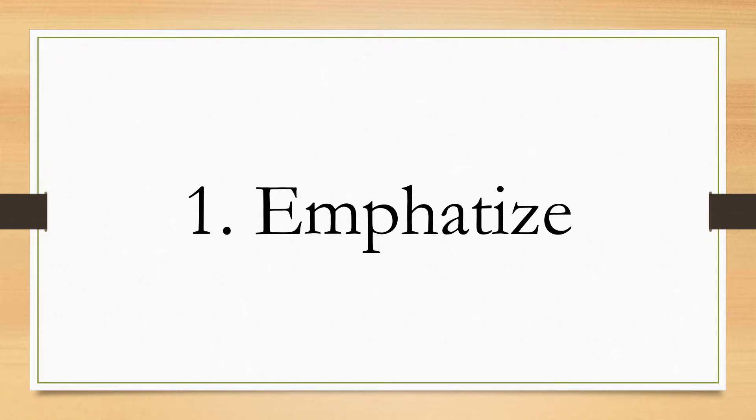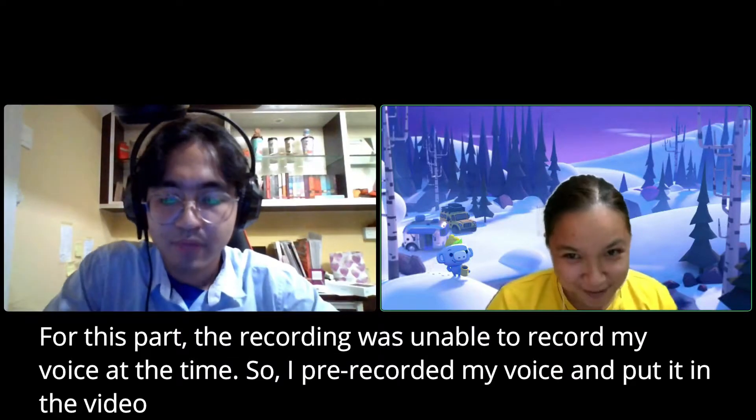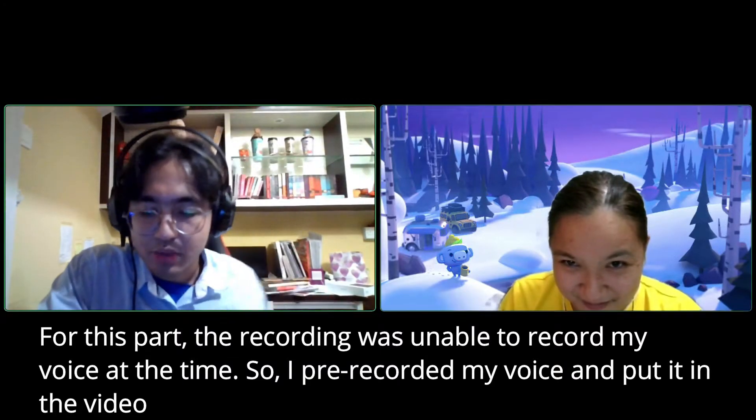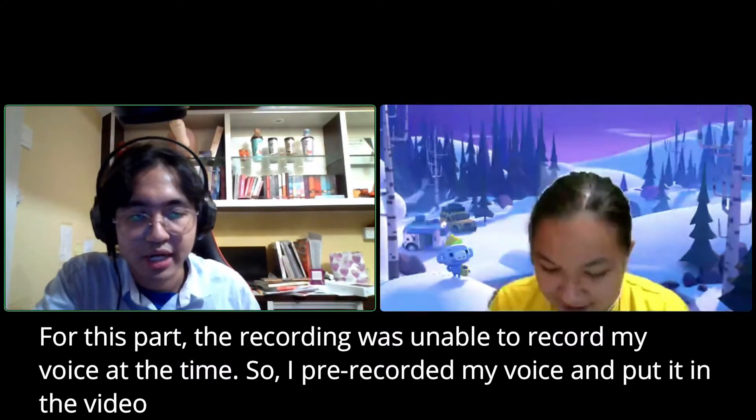In order to complete the empathize step, I will ask my dear friend Shania to know the problems she has faced in daily life. Hello Shania, how are you? I'm good, Alton, how about you? I am fine, thank you. So Shania, what are the problems that you have faced in your daily life?